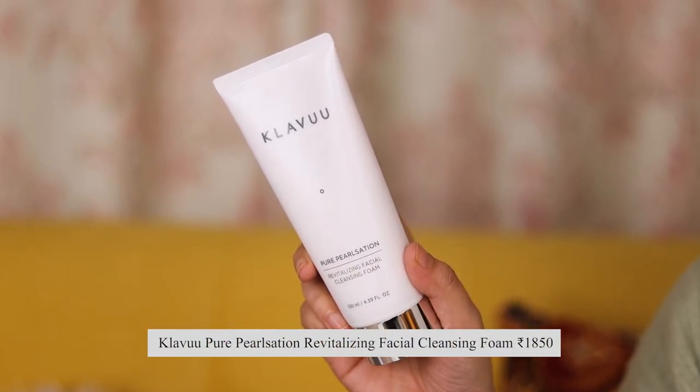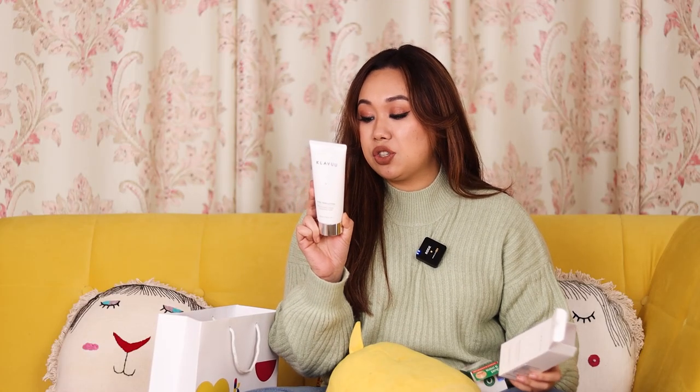This one was put in the packet by LeMess — it's the brand Klavu. This is the Klavu Pure Pearlization Revitalizing Facial Cleansing Foam, a deep cleansing face wash with Korean Pearl Extract. I honestly have no idea what Korean Pearl does for the skin, but I'm believing it to be nice. Again, minimal packaging — I'm a fan. It sounds promising and I haven't tried it yet, but so far so good.